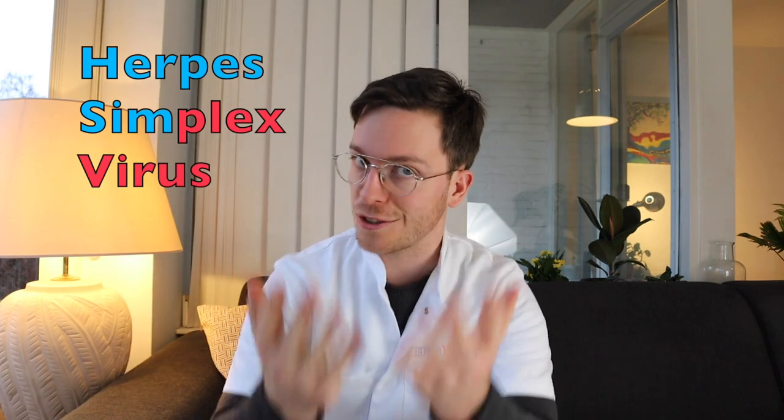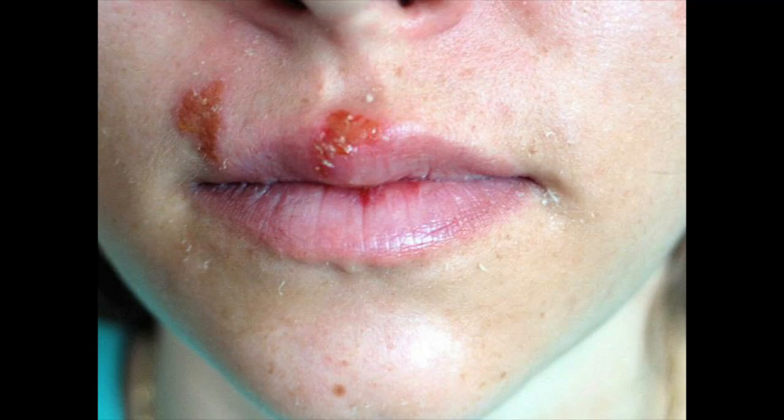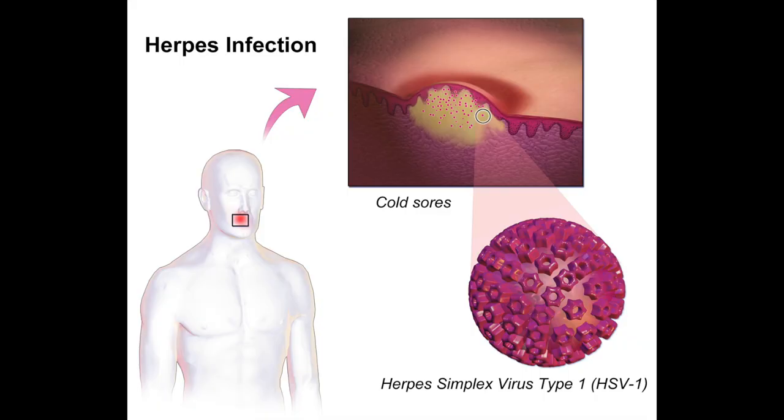Next on the list is herpes simplex virus, HSV. There are two types of the virus: type 1 and type 2. This virus causes painful blisters and sores. Type 1 causes them around your nose, mouth, and lips, and type 2 causes those blisters around your genitals. The virus is transmitted by virus-filled fluid in these blisters, so through skin-to-skin contact during kissing or sexual intercourse.